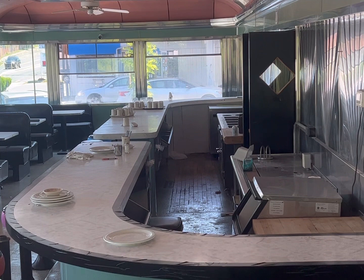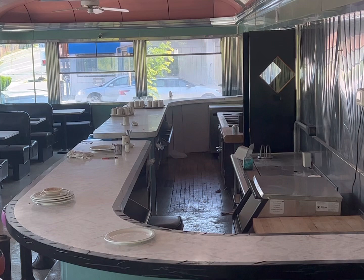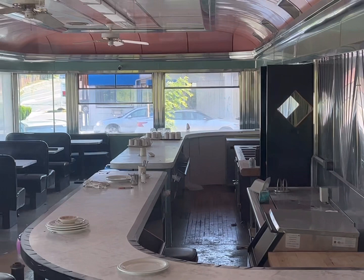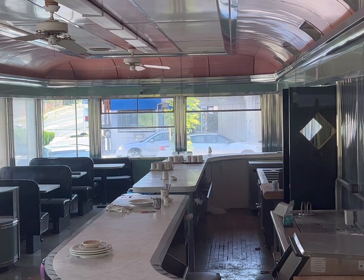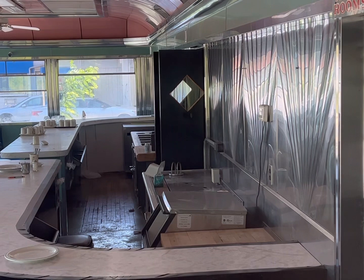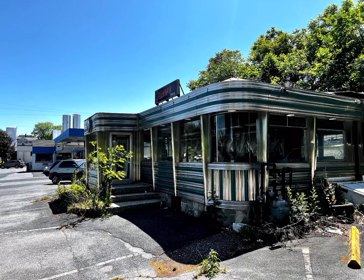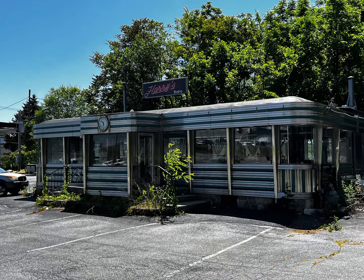Here's a shot looking over the counter. Everything looks to be in fairly decent shape. The booths appear to be original. All the stainless looks great. The ceiling panels don't appear to have to be replaced. This would be a great diner for the right taker. Here are some final still shots from the outside — look past the landscaping. It's in good shape.